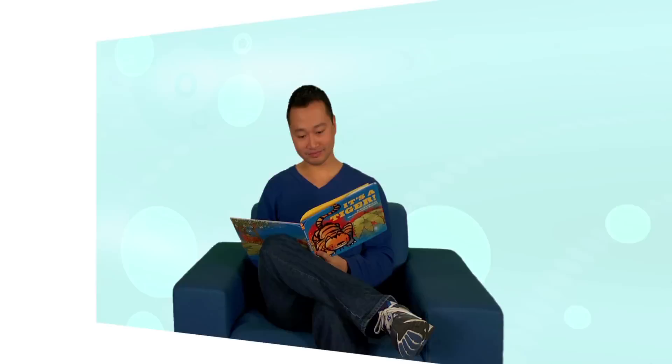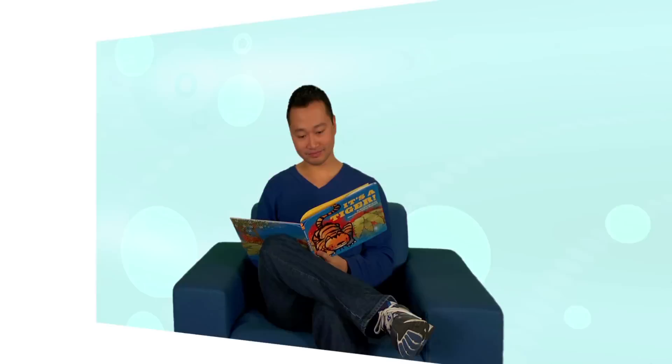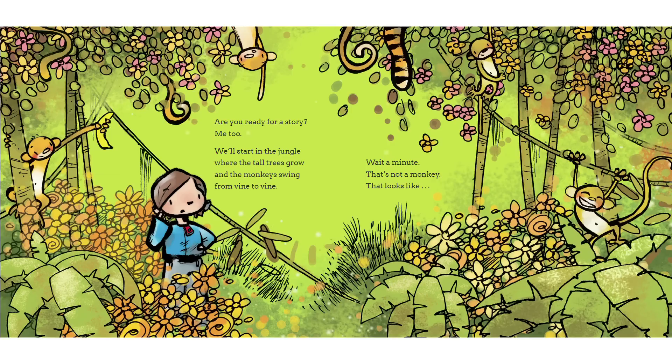It's a tiger. Are you ready for a story? Me too. We'll start in the jungle where the tall trees grow and the monkeys swing from vine to vine. Wait a minute. That's not a monkey. That looks like... A tiger! Run!